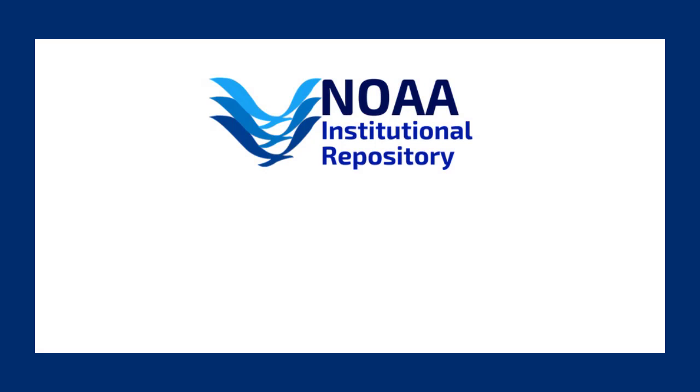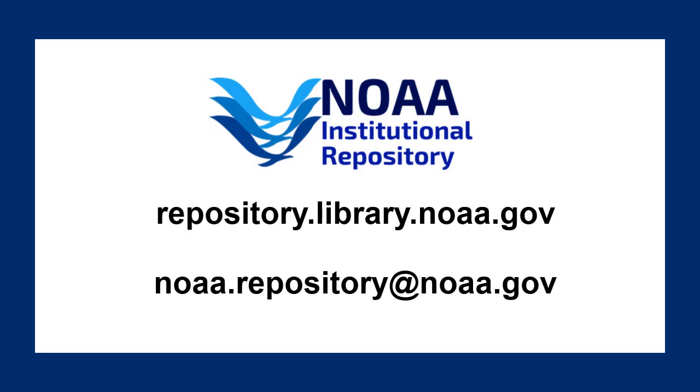For more information on the Institutional Repository, to access materials, or to learn how to submit your own publications, visit repository.library.noaa.gov or email your questions to NOAA.repository at NOAA.gov.